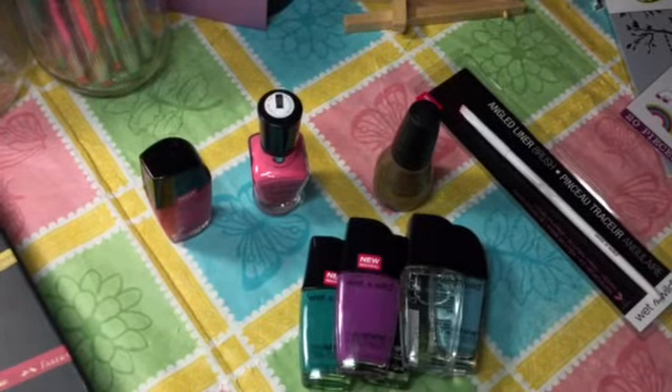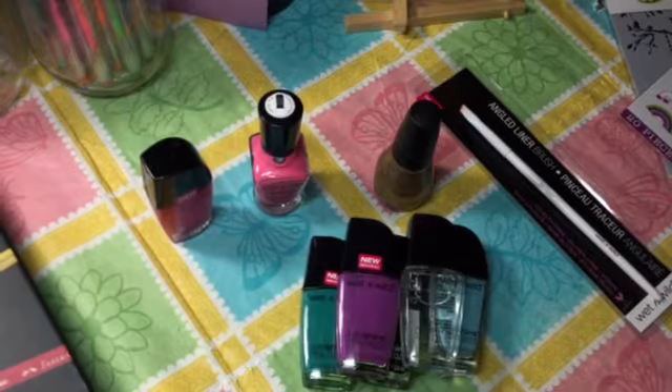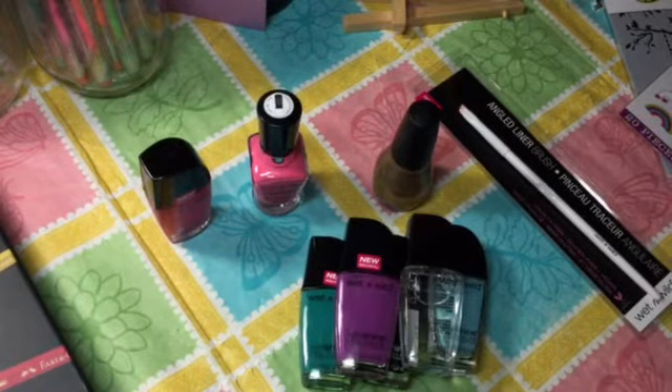I'll stamp on anything, so that is my haul. Thanks for watching, bye!